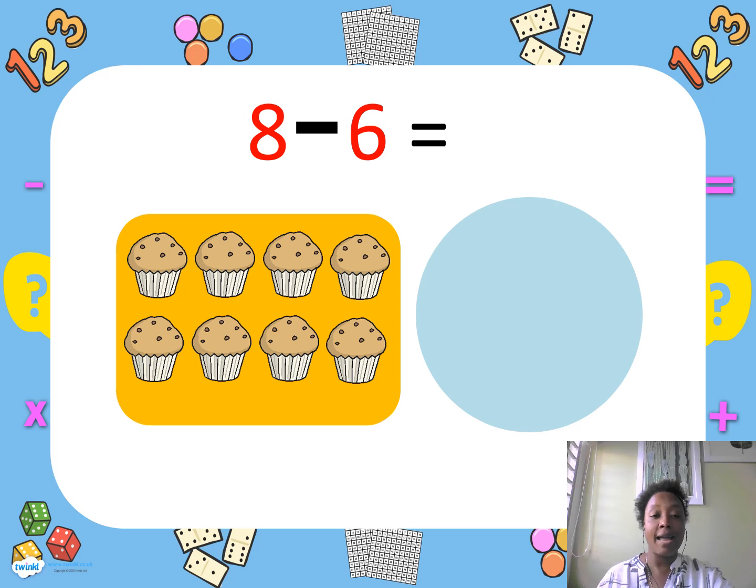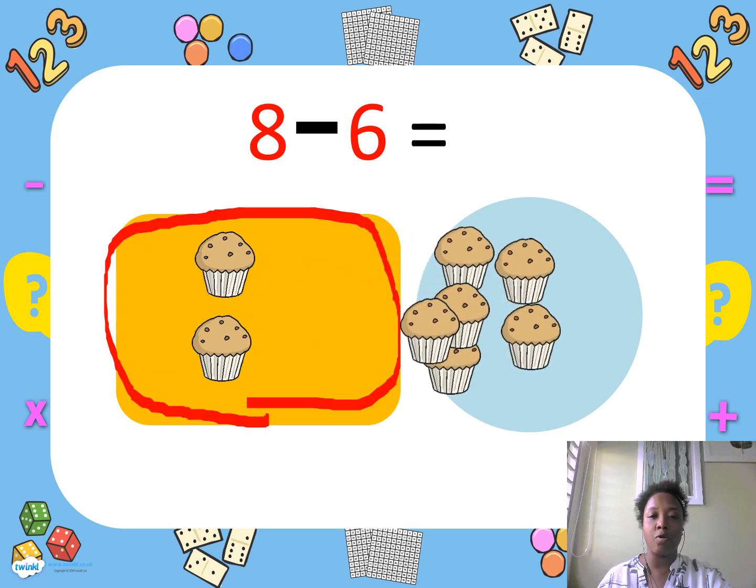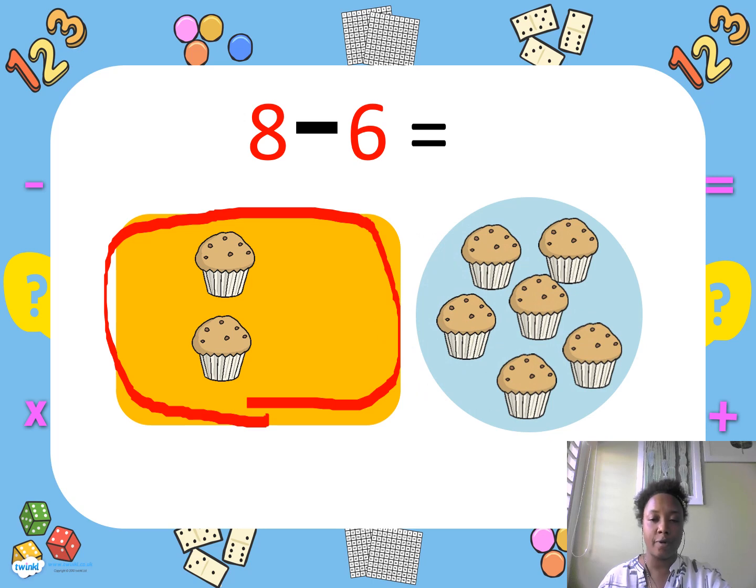I made eight muffins. And I gave six of those muffins to my friends. How many muffins do I have left? Let's count: one, two. Good job — I have two muffins left.